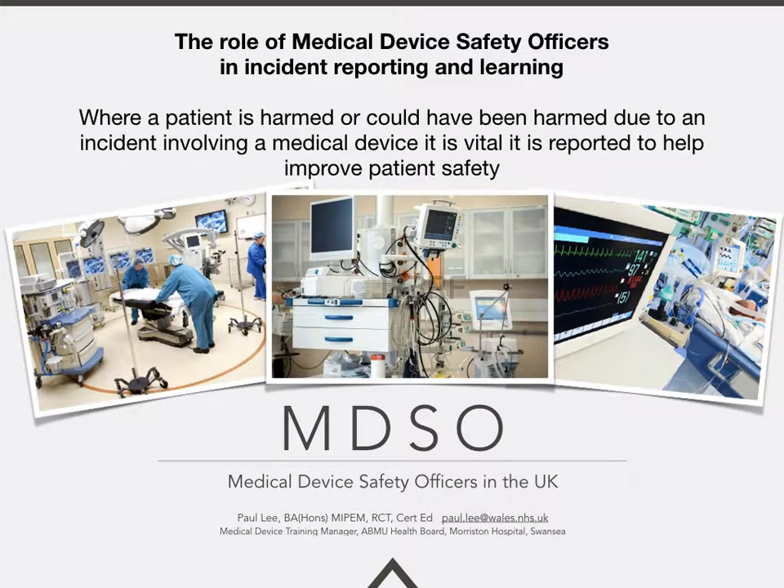Hello everyone, my name is Paul Lee and I'm a medical device training manager working in Morriston Hospital in Swansea in Wales in the United Kingdom. My presentation is focused on the role of the medical device safety officer and how we help contribute towards incident reporting and learning.